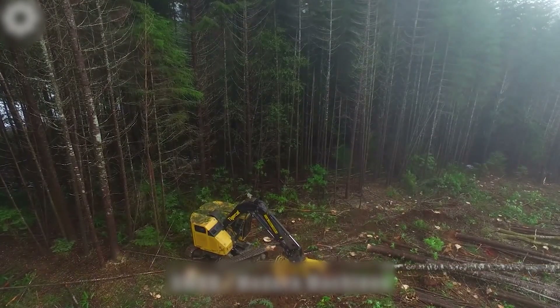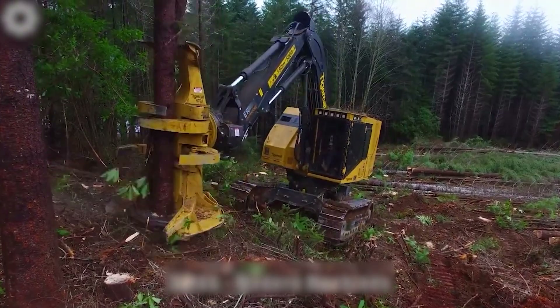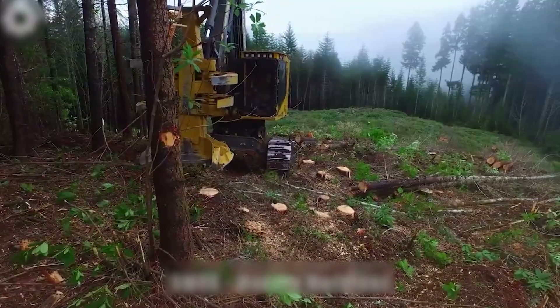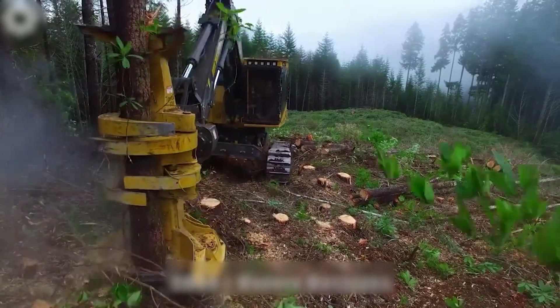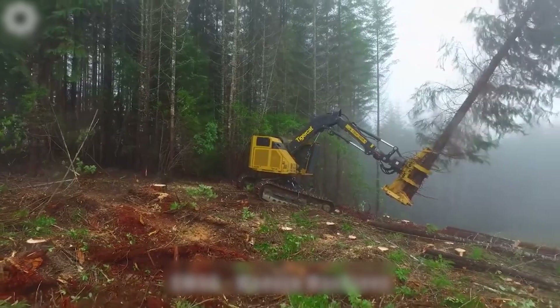This modern machine efficiently cuts trees at a speed of 6 to 10 plants per hour. Powered by a robust TigerCat FPT N67 tier 4F engine with a 6.7-liter capacity, it handles large trees and challenging conditions effortlessly.